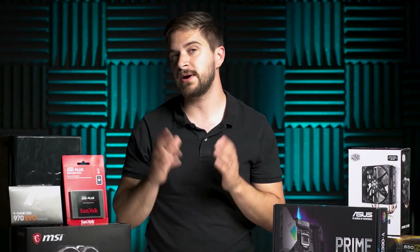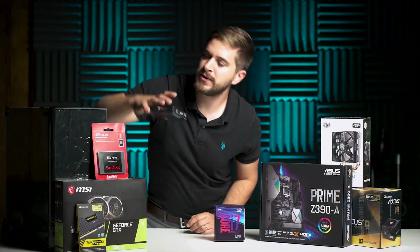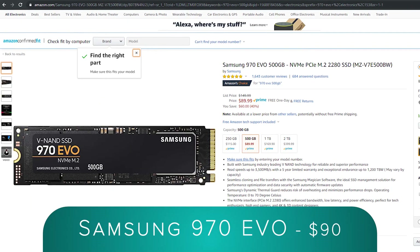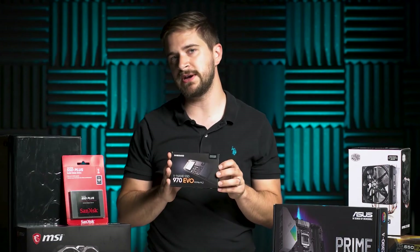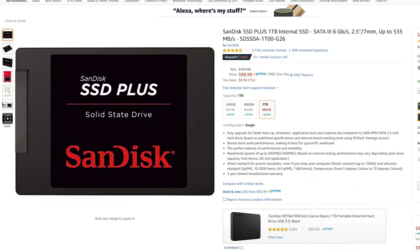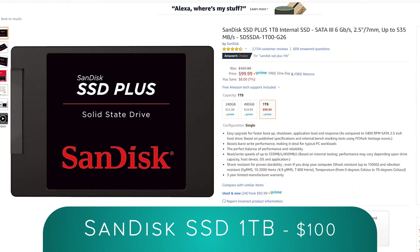Next up are our solid state drives. Right here we have the main drive, which is the Samsung 970 Evo — this is an M.2 drive, incredibly fast, and works great. This is the 500 gigabyte, which should be enough to install the operating system. We also have the SanDisk SSD Plus, which is a one terabyte. Really good price on this.